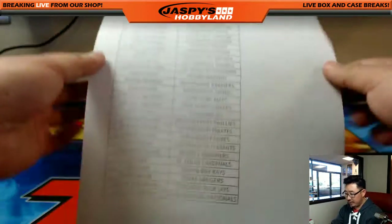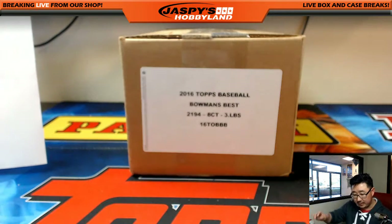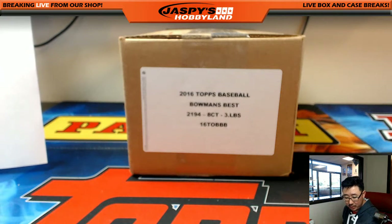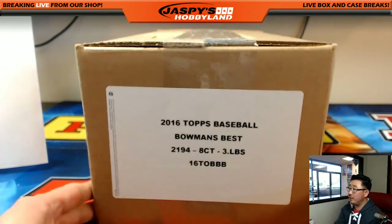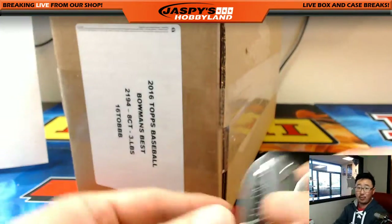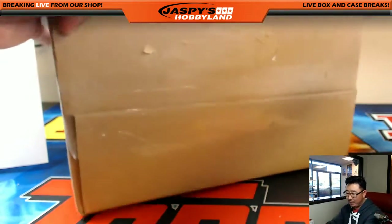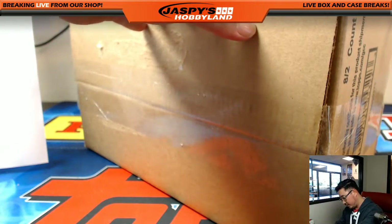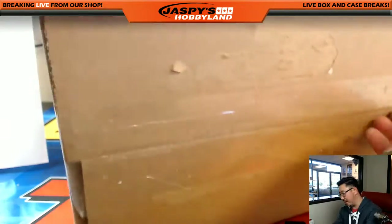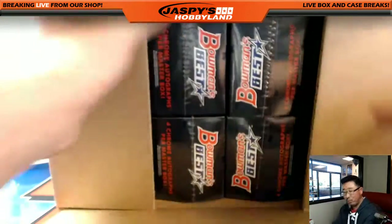There's the case right there, and there's the official printout here on the 18th. I'll use that to guide me on who gets what. We've got another fresh case on the website, jaspishobbyland.com. If you don't see it on the website, I'm sure there'll be plenty of other baseball there too. Always check back every day. We break Monday through Saturday every night, and we rest on Sundays.